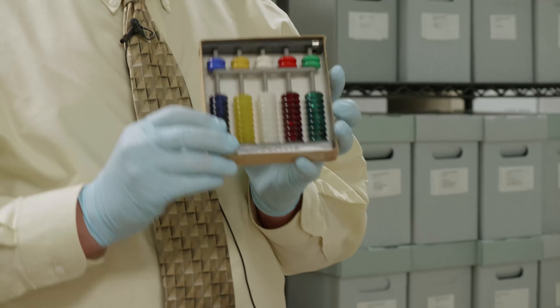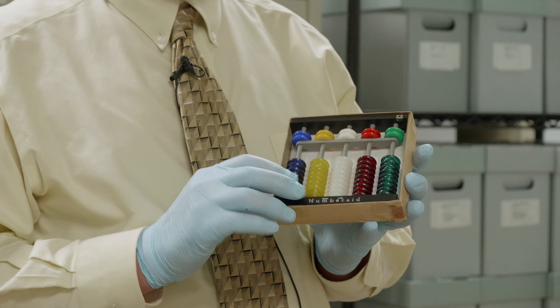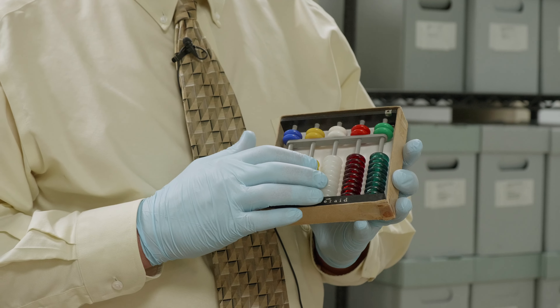Like the number aid, which is just an abacus with nice colored beads. And there was a geometry aid and a bunch of different fill-in-the-blank aids — a protract aid — all designed to make math, geometry, and all those things fun for kids.